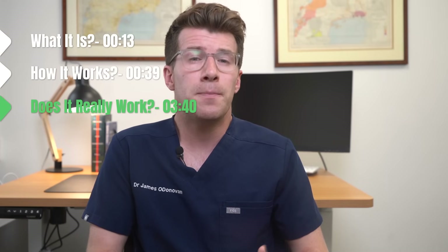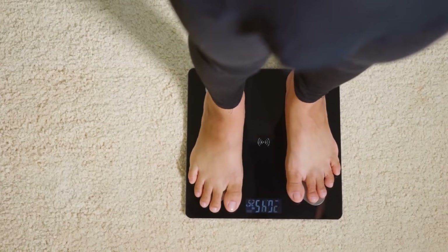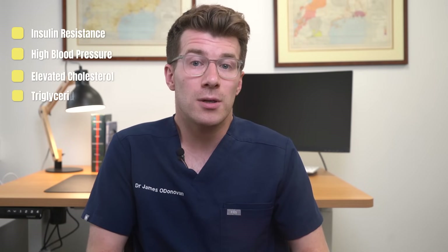The keto diet has been shown to cause beneficial metabolic changes in the short term. Along with weight loss, there have been recorded benefits in individuals with insulin resistance, high blood pressure and elevated cholesterol and triglycerides. There's also growing interest in the use of low carbohydrate diets like the keto diet for type 2 diabetes.